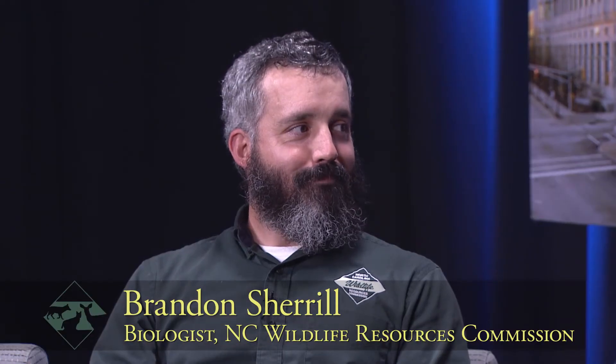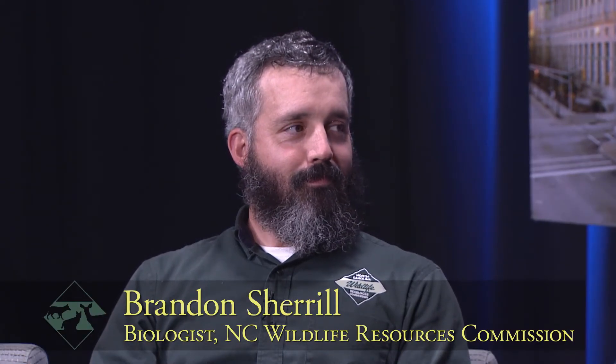Today I've got Brandon Sherrill, a biologist with the North Carolina Wildlife Resources Commission, here to help me figure out what's going on with this crazy picture. Thanks for joining us, Brandon. Yeah, my pleasure.